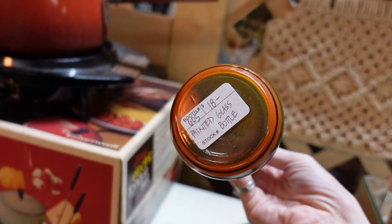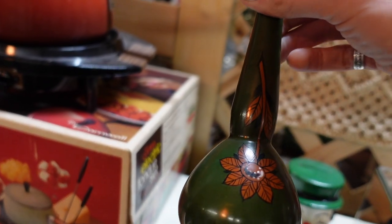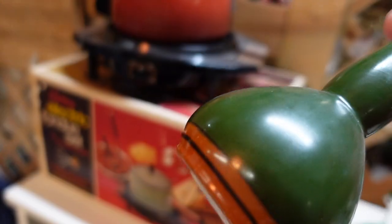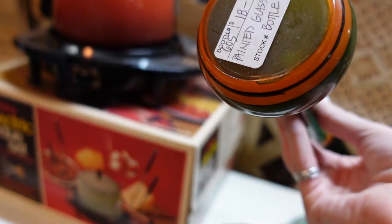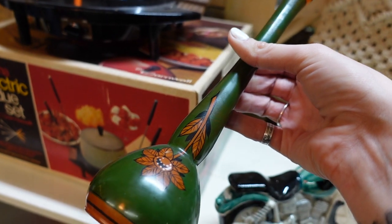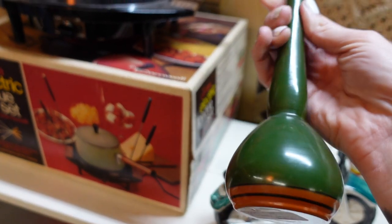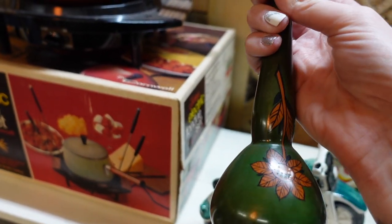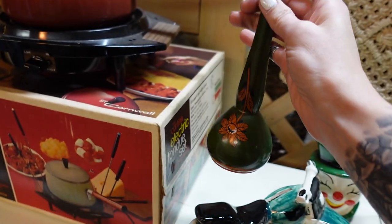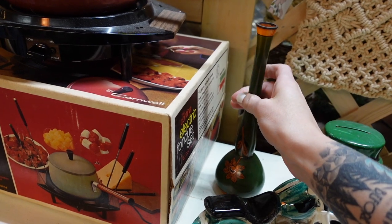I noticed this vase here — it was $18, it was a painted bottle. I loved the contrast of the green with the orange. I had sold one not too long ago and I couldn't remember how well it did, so even though I really liked this, I decided I would pass on it because there were no discounts — it was just $18.